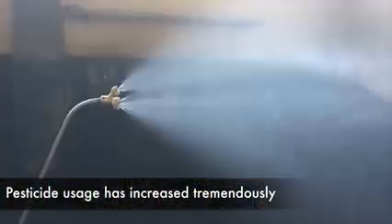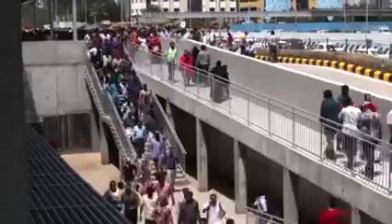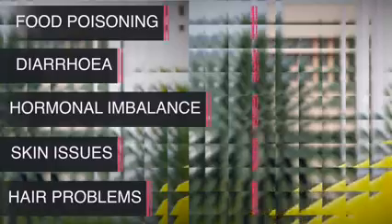Hello friends, welcome to Fit Table. In the past decade or so, there has been a tremendous increase in the use of chemical pesticides to meet the needs of an overgrowing population. Eating fruits and vegetables without properly removing the pesticide residue may lead to food poisoning, diarrhea, hormonal issues, skin and hair problems, and even long-term deadly diseases of the brain, kidney, lung, and cancer.